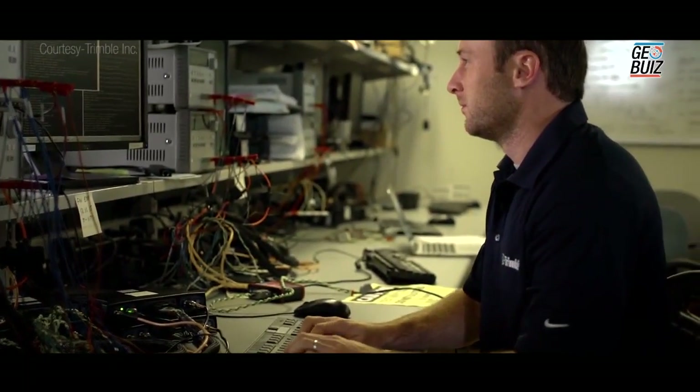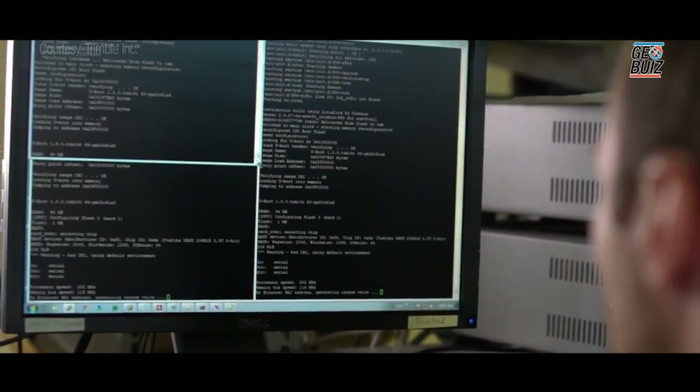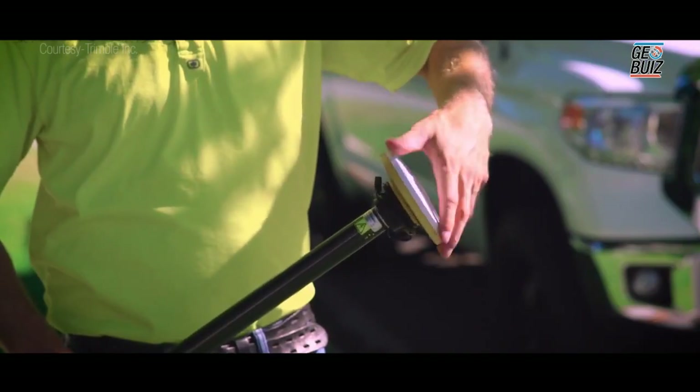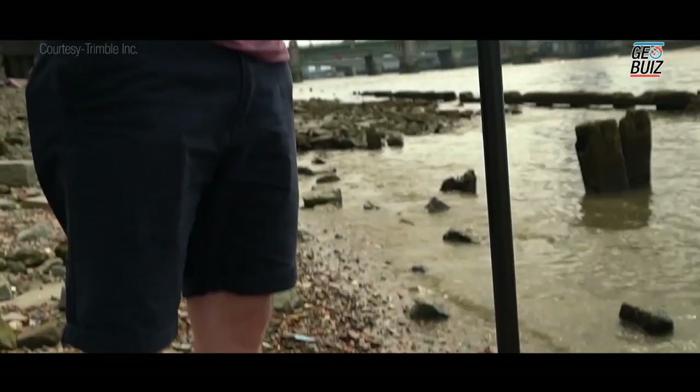Trimble Catalyst is a software-defined GNSS receiver. When we started out on this project, our target was to build a GNSS receiver totally in software that would enable a new level of convenience, simplicity, and ease of use, and be affordable for users who need GPS or GNSS positioning in conjunction with their work.